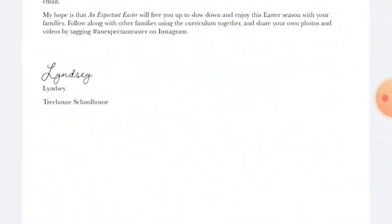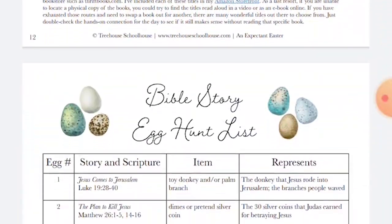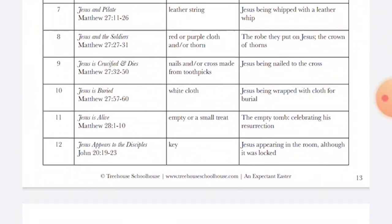Another thing that caught my eye with Expectant Easter is that there are easy-to-do activities that aren't completely overwhelming leading up to a major holiday. That is huge for me — if activities require running from store to store to buy supplies, that's a turn-off. Seeing a doable list of supplies, knowing we already have the majority of things in our house and would only need to grab a couple things here and there, is just such a plus.